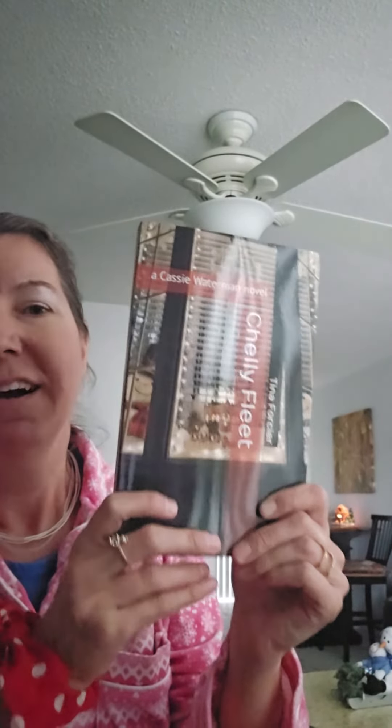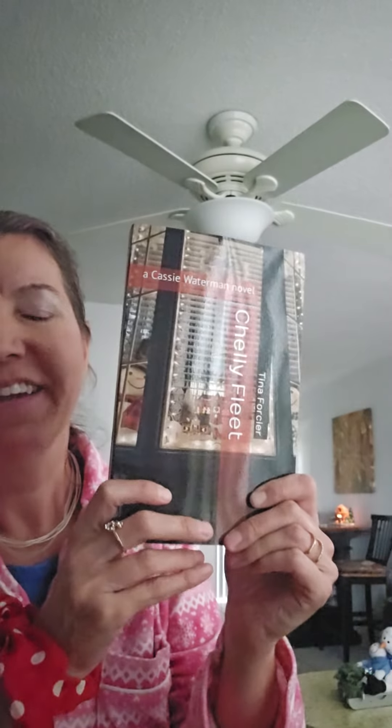This book is available on Amazon in paperback and e-book. Bye now.